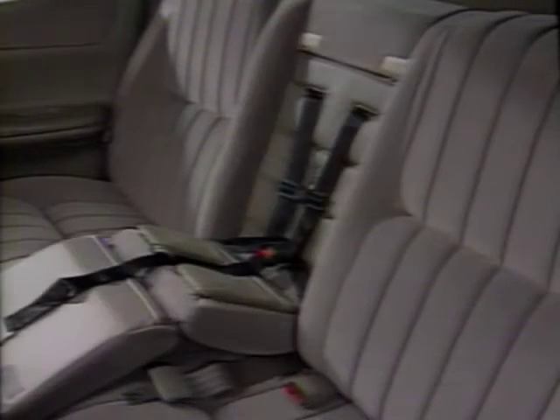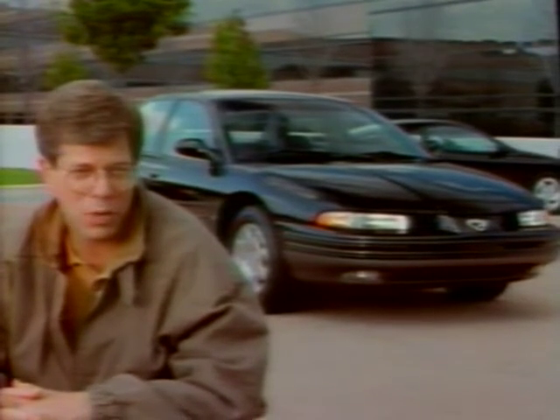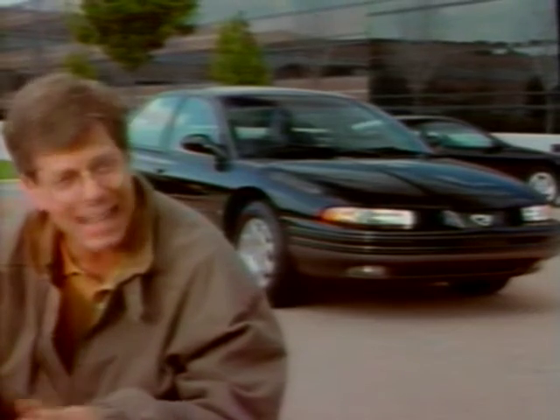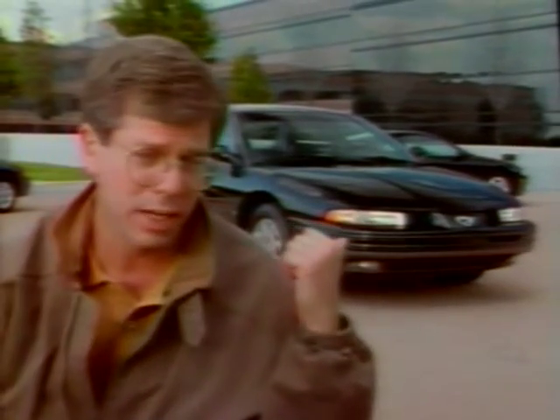More safety features to consider: side guard door beams — you can't see them because they're inside the door — but they help minimize penetration into the passenger compartment during a side collision. Another safety device that parents of young kids love are built-in child rear safety seats, like this one. Great for securing the little ones, and only a few cars have them. Also, look for a theft alarm system — unwanted tampering will trigger a warning to everyone around and, depending on the car, might even prevent engine start-up temporarily.